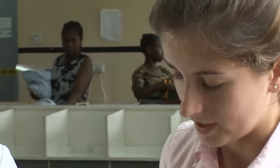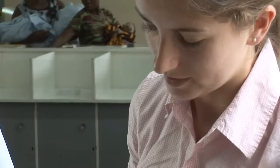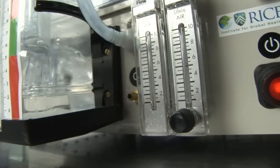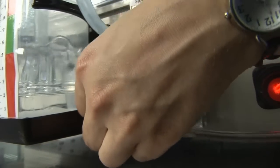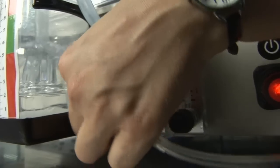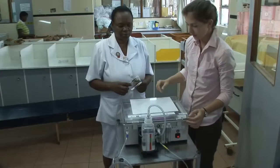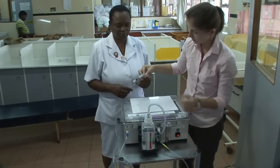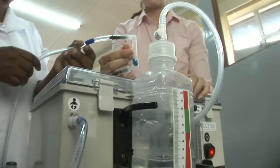Then the machine is plugged in at the back and switched on. The flow is set with this flow meter here. If the patient needs additional oxygen, that can be connected to this port, and the oxygen is controlled with this meter here. Finally, it's very simple to know that the patient is receiving air, because when the prongs are in place, the water bubbles.